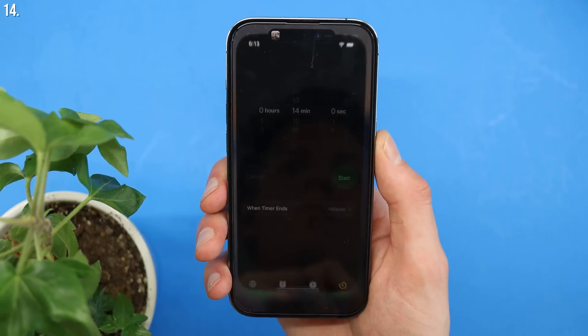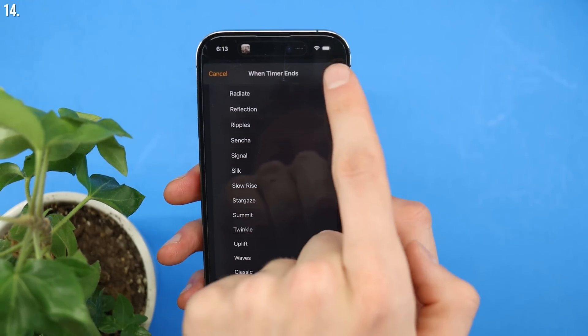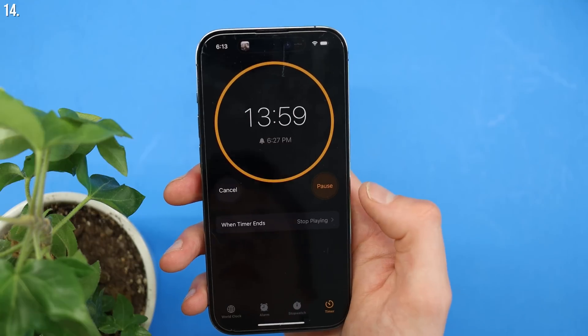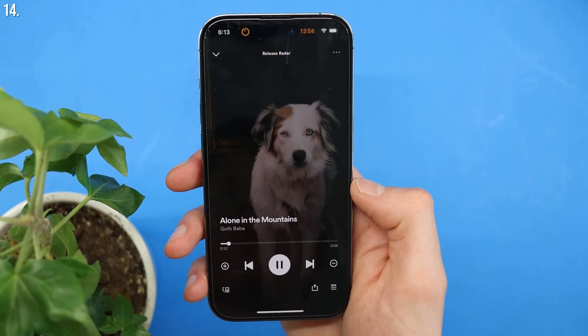If you like to fall asleep listening to music or watching videos, you can actually set a timer to turn that off after a certain amount of time. Rather than relying on each individual app like Spotify to hopefully have a sleep timer, you can use your own. Simply go to the Clock app and, once your media is playing, set a timer — say for one hour. When you choose the sound, scroll all the way to the bottom and instead of an alarm sound, choose 'Stop Playing.' This will pause the music, pause the video, and essentially anything making audio on your phone.